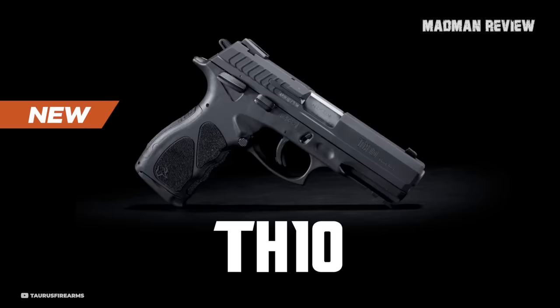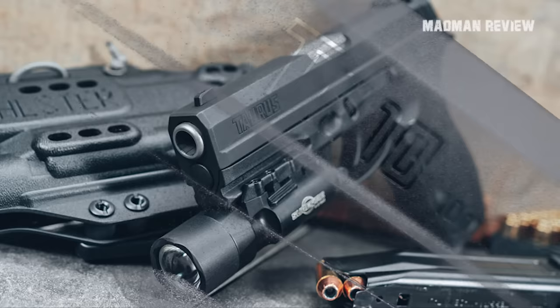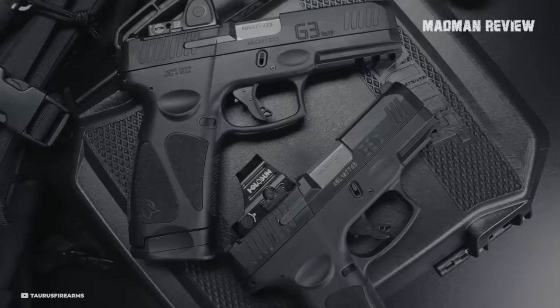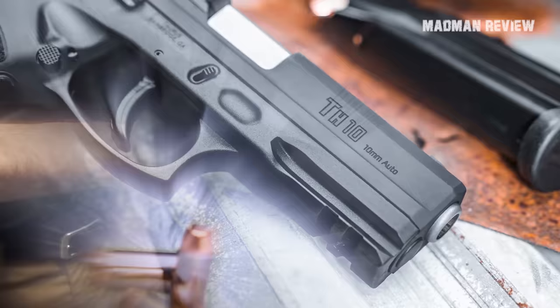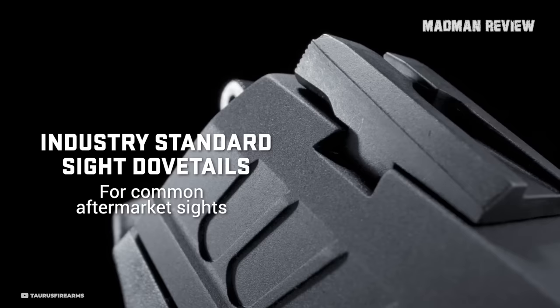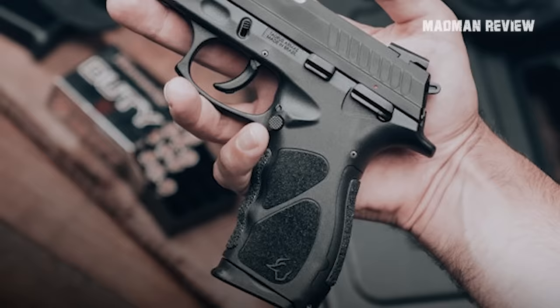Number 8: the Taurus TH10. Sliding into the number 8 spot, we've got the Taurus TH10. Don't let its place on the list fool you — this will be making some serious waves, especially because the 10mm is seeing a resurgence in recent years. Taurus, already making big hits like the G3C and the GX4, is stepping up their game with the TH10, their first dive into the 10mm pool.